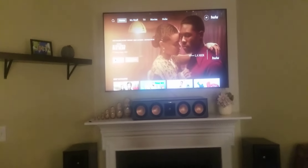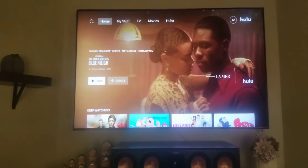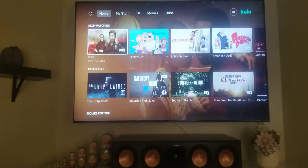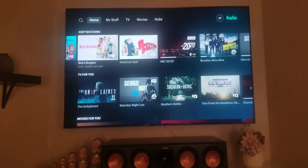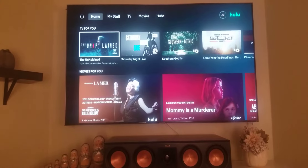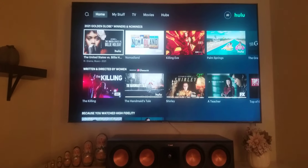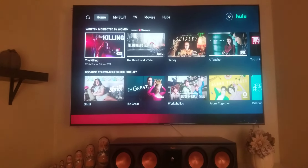FandangoNow is probably my favorite place, and I think FandangoNow is the cheapest for movies as well. You've got different movies here, and you can choose from music and different stuff too. It's cool.